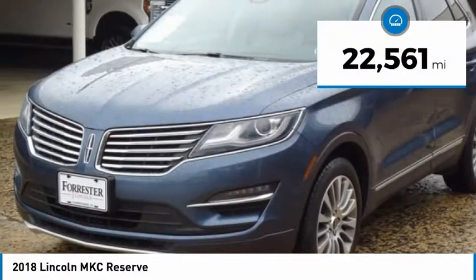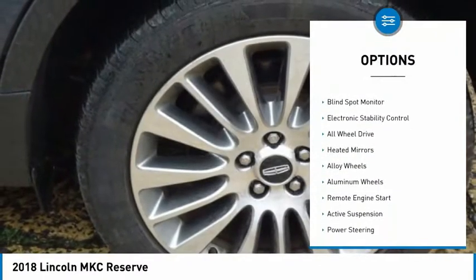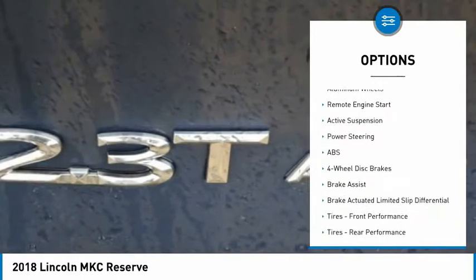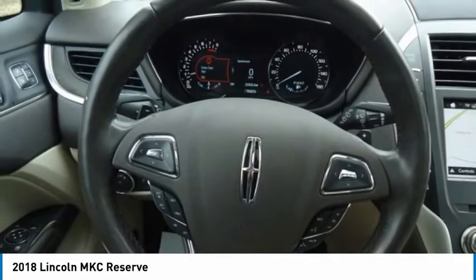This vehicle has less than 25,000 miles. Here are some of this vehicle's great options: tire pressure monitor, turbocharged, panoramic roof, blind spot monitor, electronic stability control, all wheel drive, heated mirrors, alloy wheels, aluminum wheels, remote engine start.